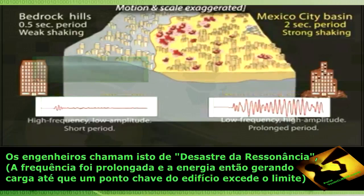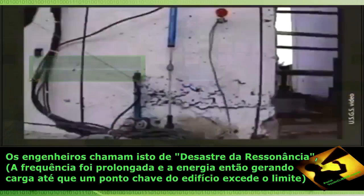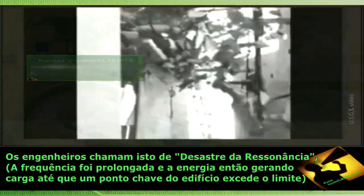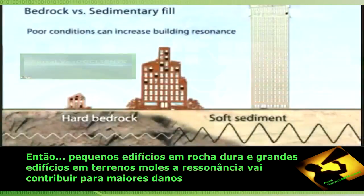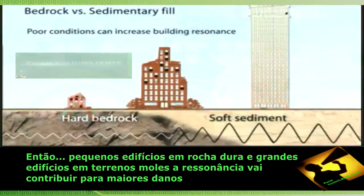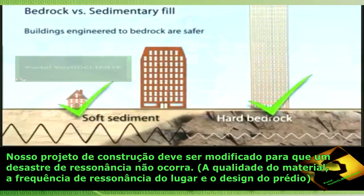That proved to be what is called a resonance disaster, which is how engineers describe the destruction of a building by seismic vibrations at a system's resonant frequency. It is because of prolonged energy input that the system swings more and more strongly until its structural load limit is exceeded. A key point is that small buildings on hard rock and large buildings on soft sediments may suffer more damaging ground motion effects than small buildings on soft sediments and large buildings on hard rock.